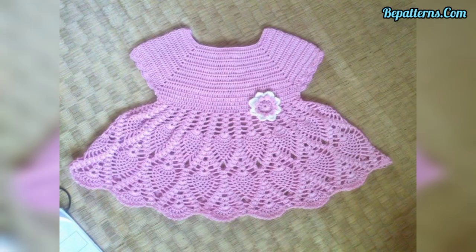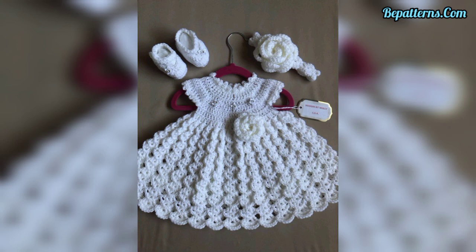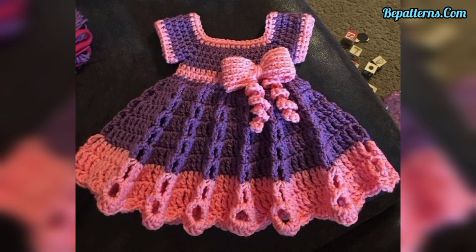You can download PDF files from my website vpatterns.com free of any cost. Tutorial videos are available on my YouTube channel VPatterns Creations — click the link to visit. You can easily make these beautiful crochet baby frocks in just a few hours.